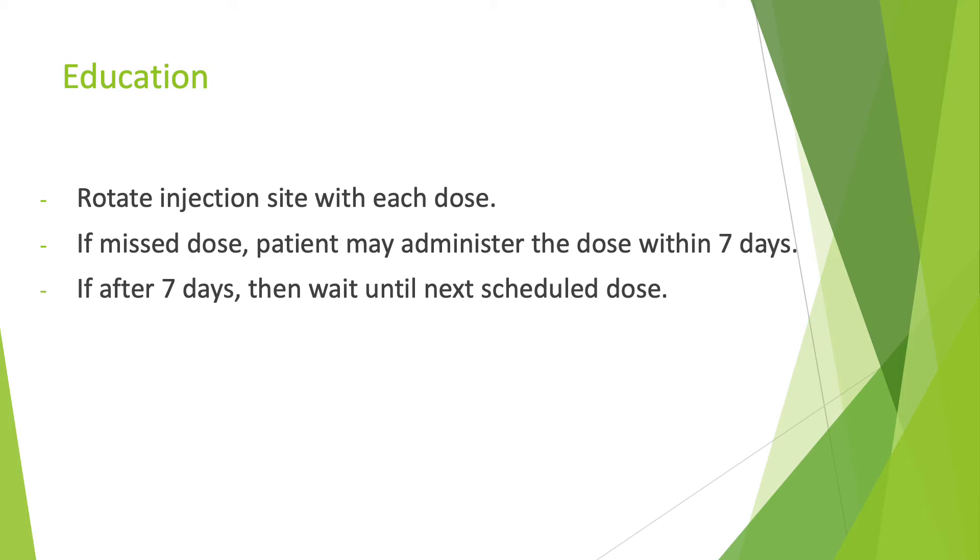For patients taking Praluent, they should rotate the injection site with each dose. If they miss a dose, the patient may administer the dose within seven days. However, if it has been more than seven days, then the patient should wait for the next scheduled dose.